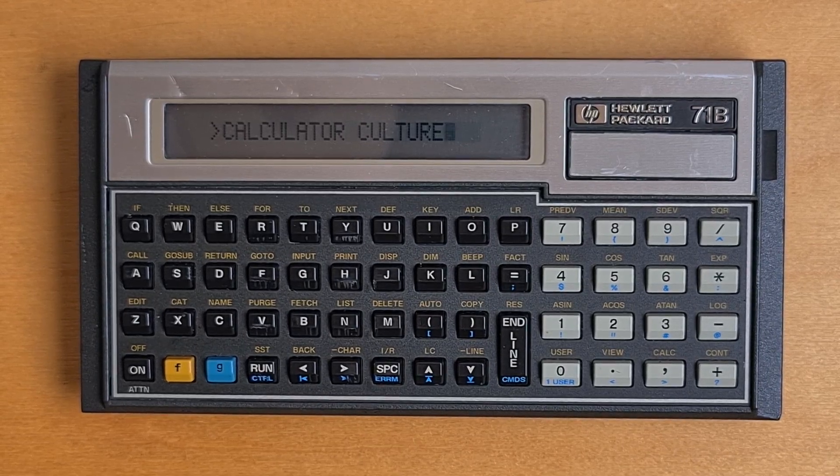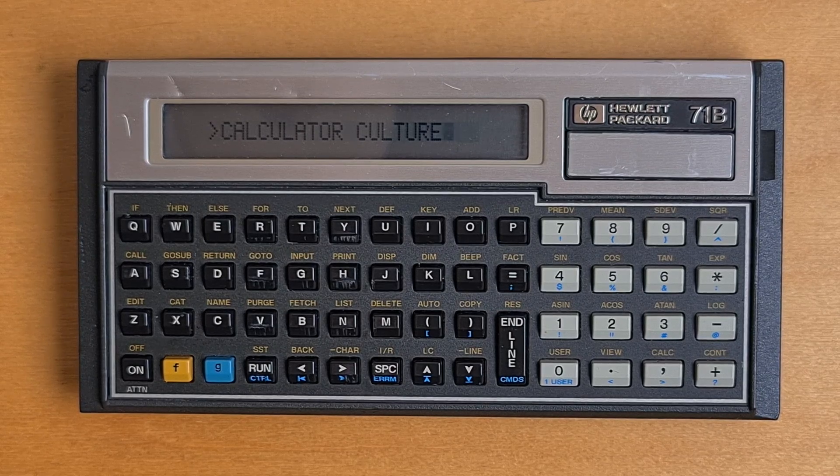This video is about the HP 71B pocket computer from 1984. A lot of people have requested this video because the 71B is seen by many as the Rolls-Royce of pocket computers.